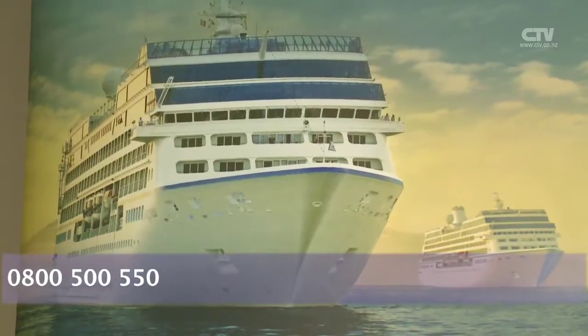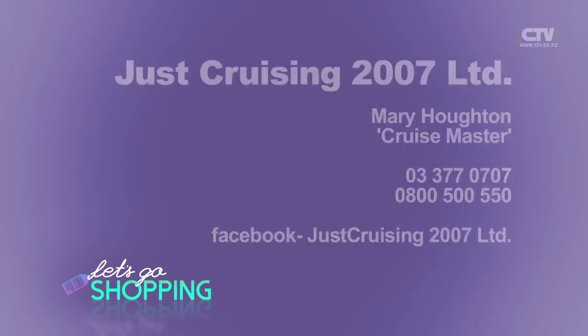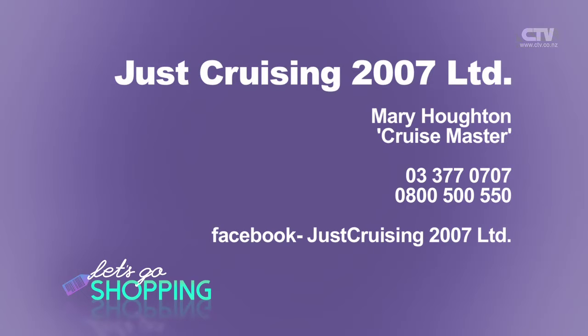How can people contact you? They can contact me on 3770707 or on 0800 500 550. We have a cruise night coming up on the 21st of October — they can come along and learn all about it. Just Cruising — contact Mary Houghton, the cruise master, on 0800 500 550.